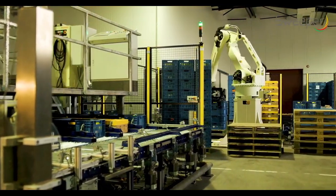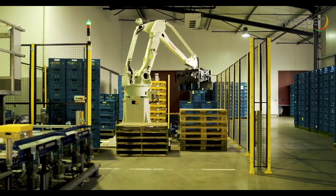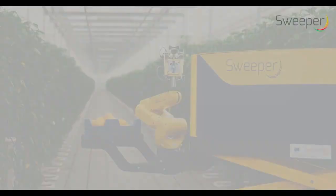The automatic harvester will contribute to solving some of today's major grower issues such as labour costs, labour availability, food safety and quality.